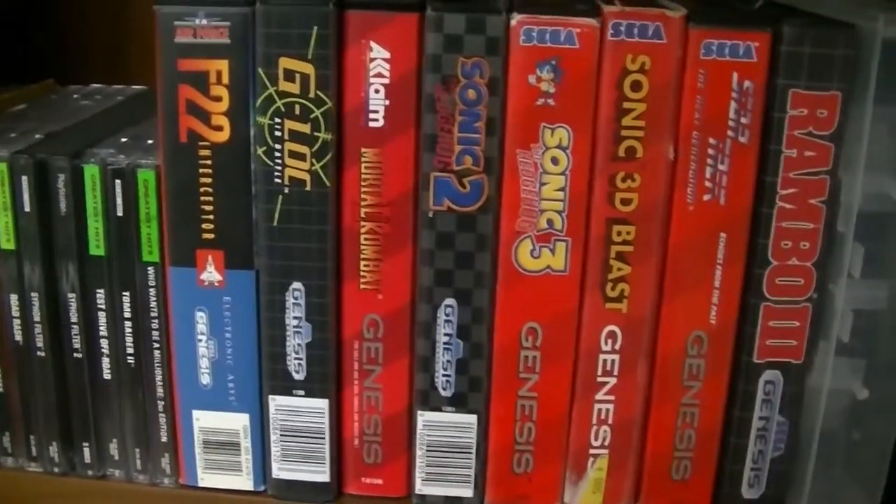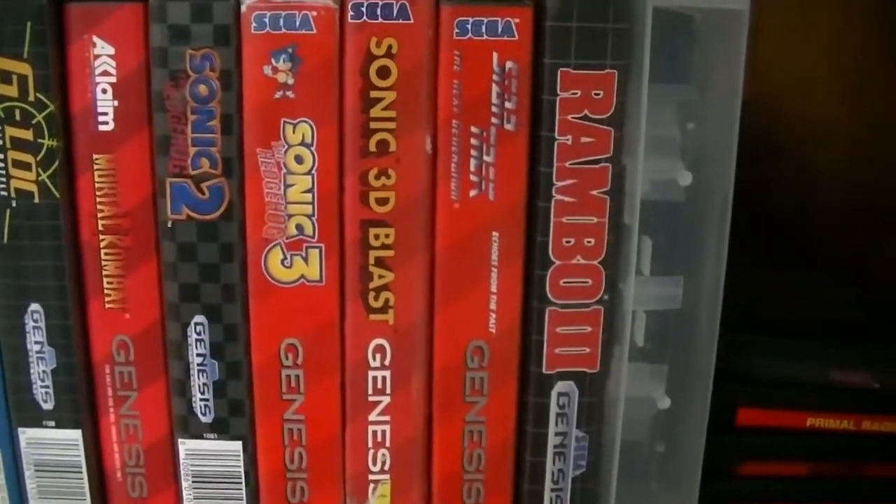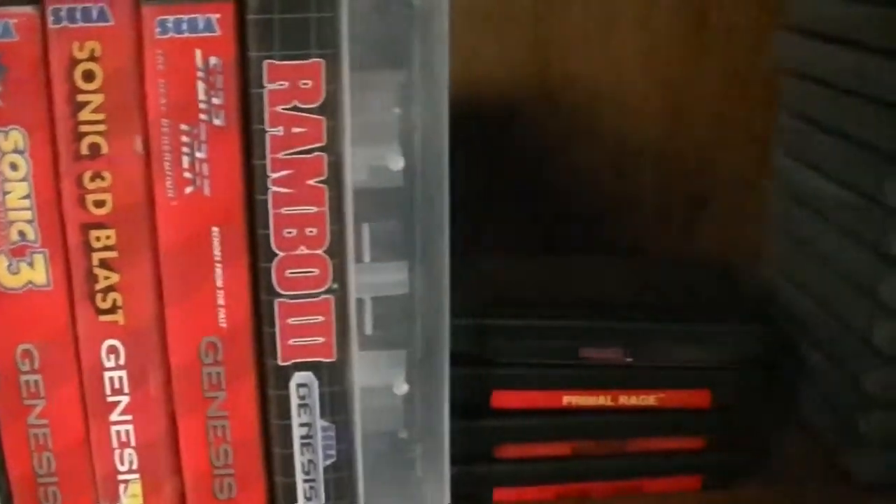And here are boxed Genesis games — not really anything big. I mean Mortal Kombat, Sonic, X-Men 2 is what's in here. And this right here are my loose Genesis games.